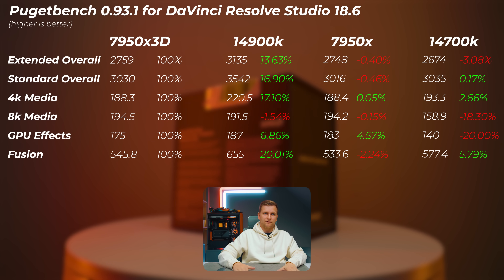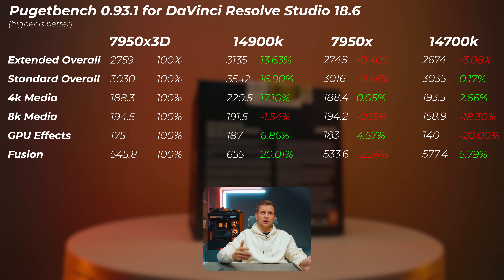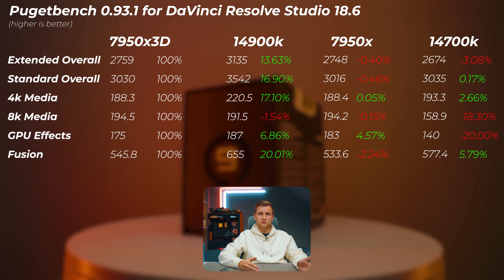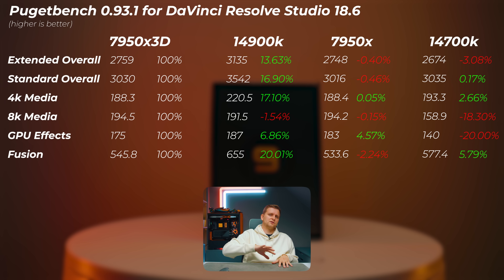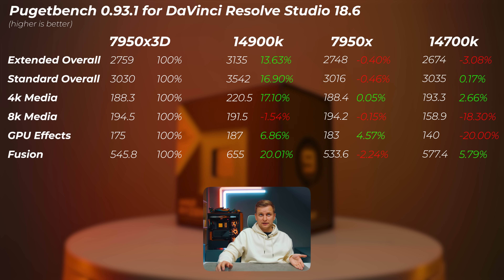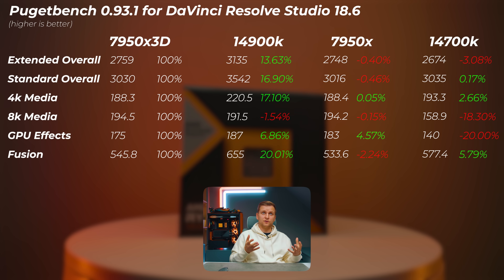In DaVinci Resolve, the 14900K is 14–17% faster in extended and standard overall scores, with the 4K media score 17% faster. The 8K media score is slightly slower on the 14900K, likely because the 7950X has more P-cores. The Fusion score is 20% faster on the 14900K. The 7950X non-3D is slower than the vCache version overall, though it's better at feeding GPU effects workflows. The 14700K is about 3% slower in extended overall but similar on standard, with 8K media and GPU effects scores lower but Fusion and 4K media scores faster.